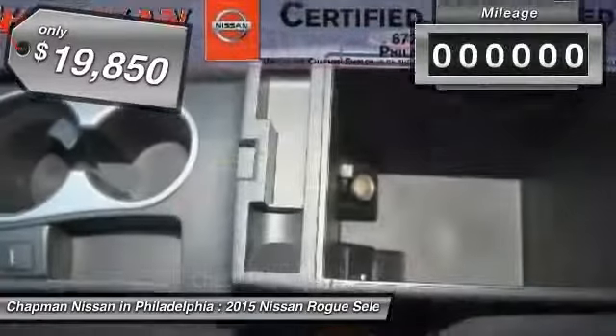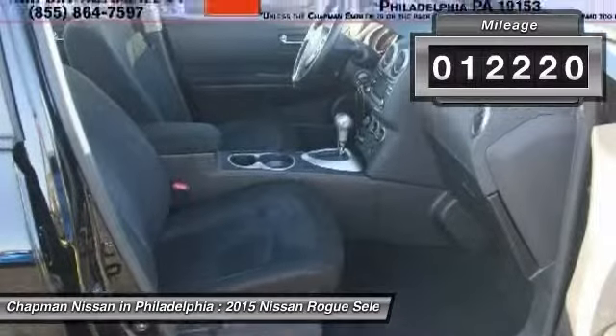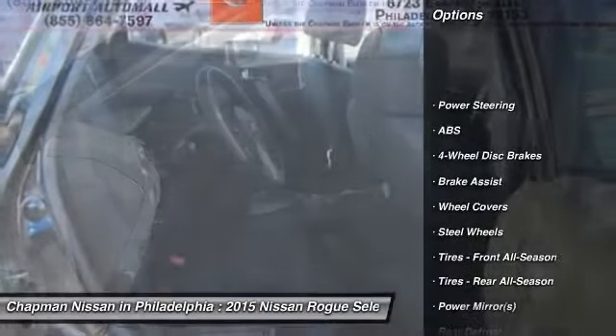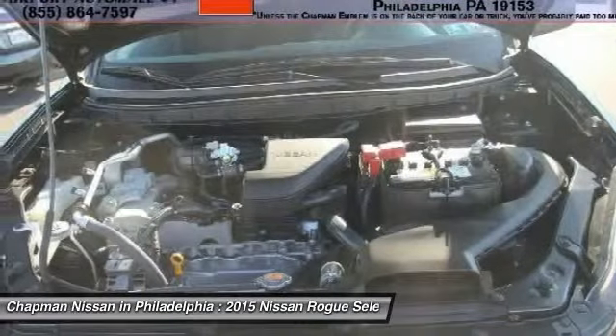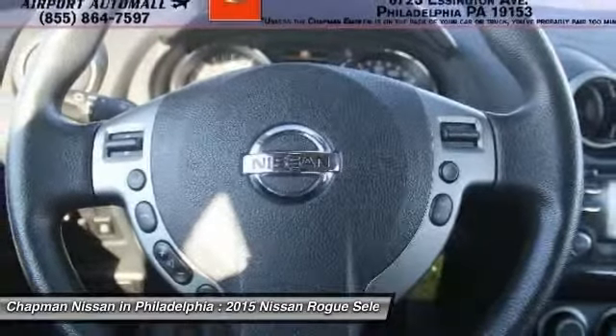It has a very popular super black exterior. This Rogue Select has 12,220 miles which is low for a 2015 model year. If you want features and options this vehicle is well equipped. Visit us at our website for the complete PureCars Value Report, Vehicle History Report and even more information on this Rogue Select.